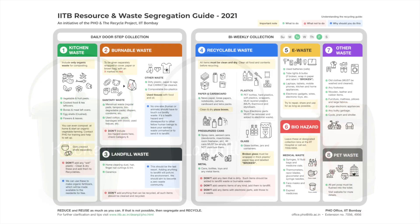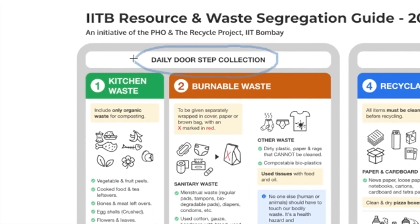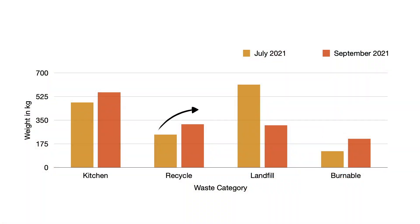The categories shown here explain how you can dispose of day-to-day waste. Pilot testing at the staff hostel showed a significant increase in recycling by residents and a reduction of landfill waste. Now we are going campus-wide.